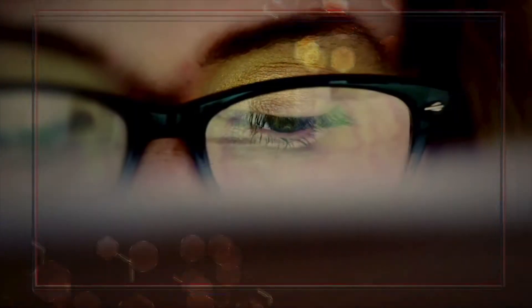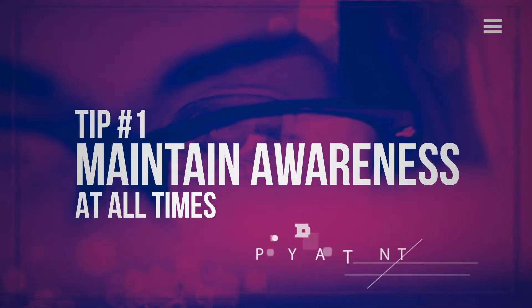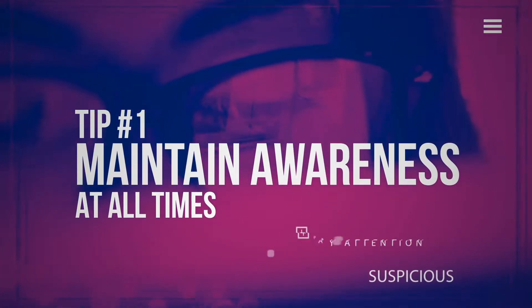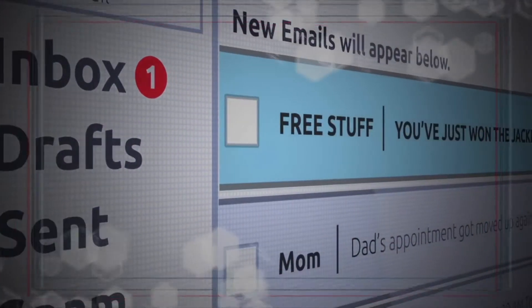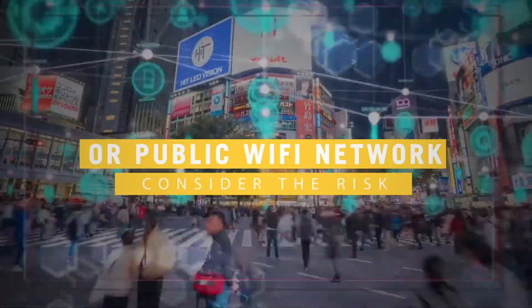Tip number one: maintain awareness at all times. You need to pay attention and be suspicious at all times. Whether it's a pop-up, an email that's trying to get you to click a link, or a public Wi-Fi network, you need to consider the risk it poses to you and your business.